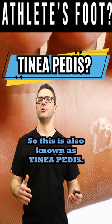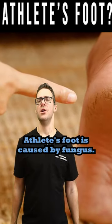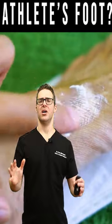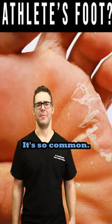Athlete's foot, also known as tinea pedis, is caused by fungus. Factors like sweating and thick skin contribute to it. In fact, 15% of the population has athlete's foot — it's that common.